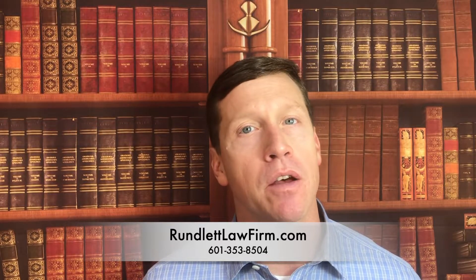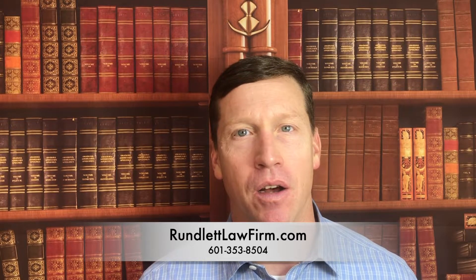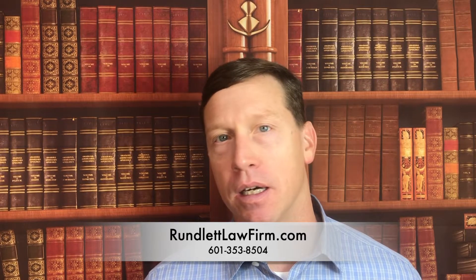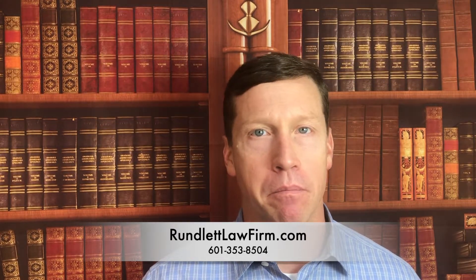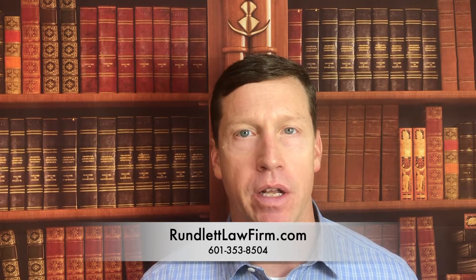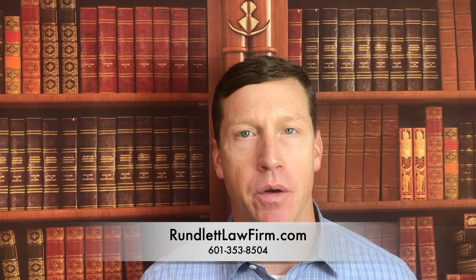If you like these videos, please subscribe to us and hit the like button below — we appreciate it. And if you have any ideas for other videos you want to see, send them to me. Make a comment on this video and I will certainly consider doing a video or responding to you. I hope you have a great day.